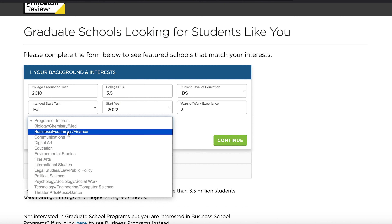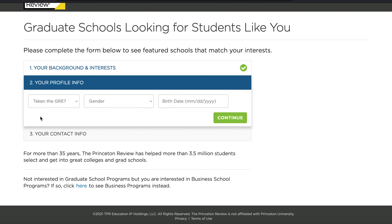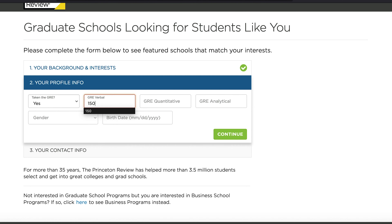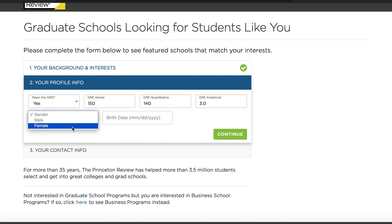Let's say communications. You continue, and it asks whether you've taken the GRE. If you have, you put your score — let's say 150 verbal, 140 quant, and 3.0 in writing. Just fill in all of the details.